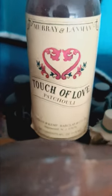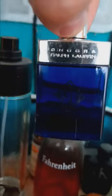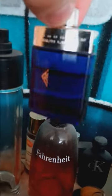This Prada cologne — I'm not sure of the exact name of the scent but it is a Prada fragrance. Behind it, chilling, is Touch of Love — this is straight patchouli, strictly patchouli, very floral. Here we have Calvin Klein original, and here we have Ralph Lauren aftershave — very nice bottle.